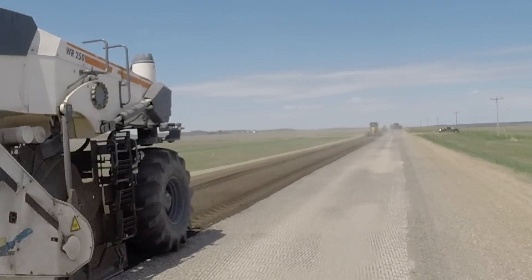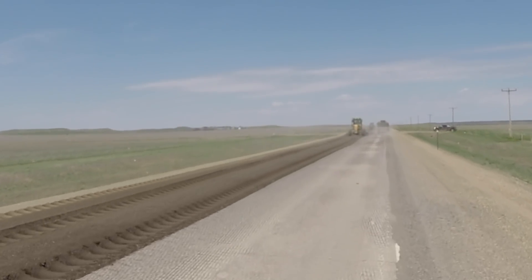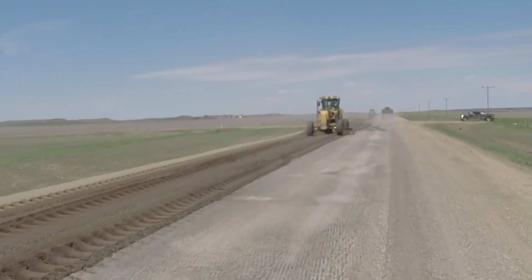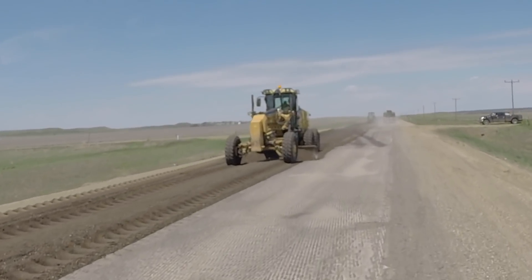There will be an 11-foot width restriction on Highway 73, but the contractor stated that they will work with the locals who have large equipment they need to move from field to field, as they did last year.